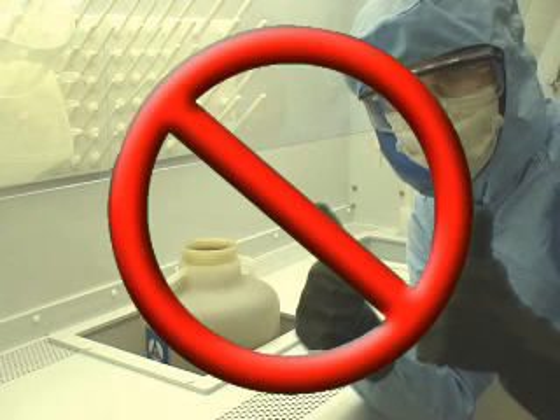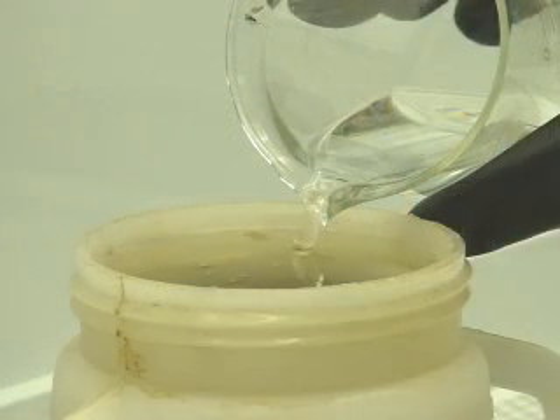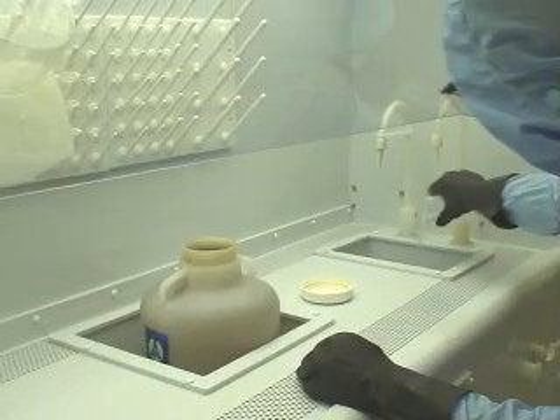If you are using solvents in the cleanroom and you see that the solvent waste jug is almost full, do not continue to add more solvents to it. Even though the overfilled jug presents no immediate threat to you or any other users in the area, it is however very dangerous for the people who have to dispose of the solvent waste. An overfilled jug is prone to spill its contents, putting disposal workers at greater risk. If you see that the jug is almost full, please alert a staff member and they will replace it with an empty jug. You should also remember not to pour your solvents down the sink because it can damage the plumbing.